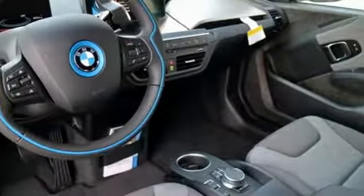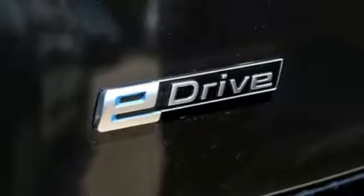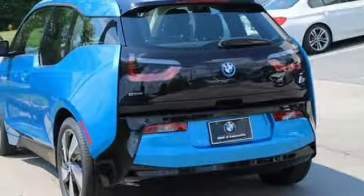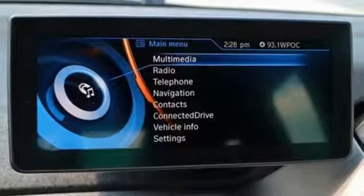Enjoy the comforts of three-stage heated seats, climate control, and rain-sensing wipers as the energy regenerative brakes, park distance control, and BMW teleservice keep you ever cruising and in control.